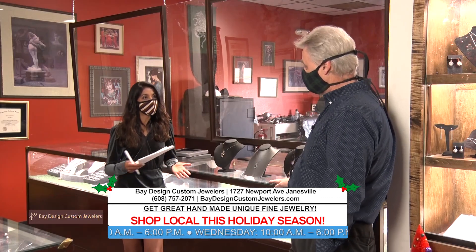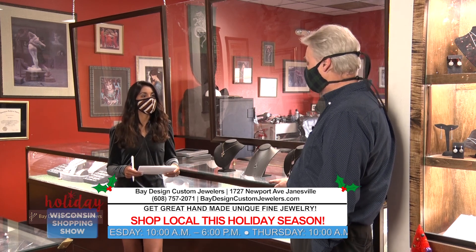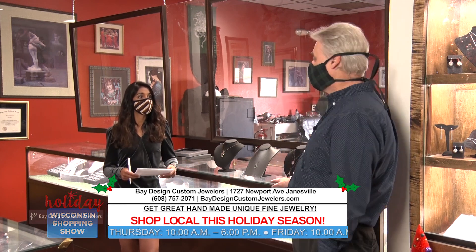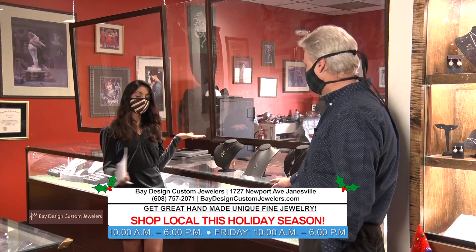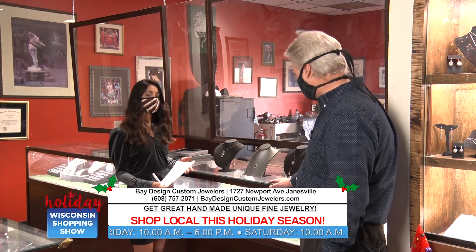The customer is really part of this whole process — it's not just coming in and purchasing something. Can a customer just come in and buy something? Yes, that's what we have showcases for. So as we're talking about showcases, let's talk about some of these beautiful pieces that are in front of us.